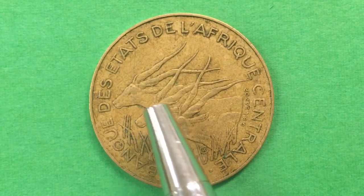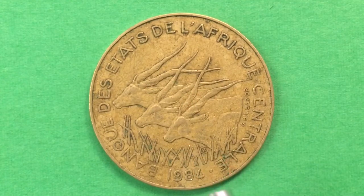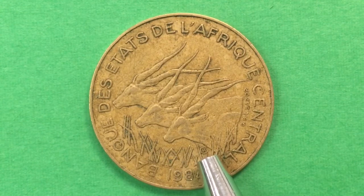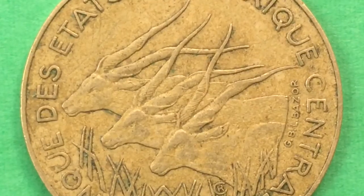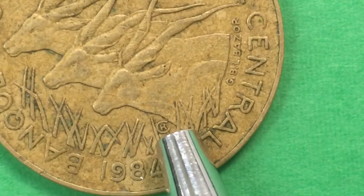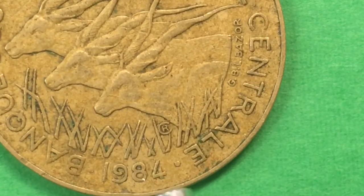This particular coin has three giant elands on it, and you can see the horns - they're much like a huge or very strong antelope. They're right in the grasses, maybe on the savannah - it's hard to tell. We can see the engraver's initials: a big C with an R in the middle, right here.